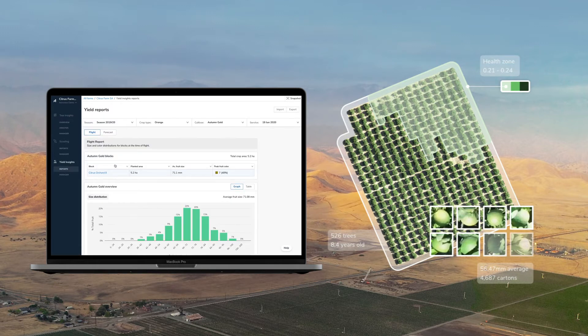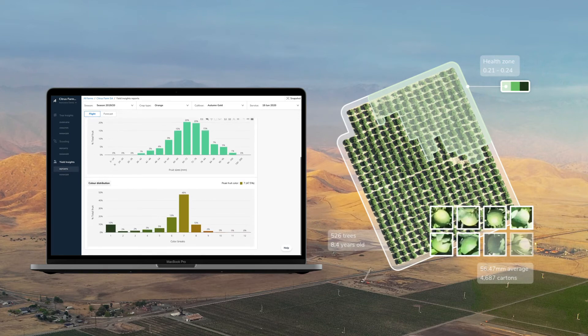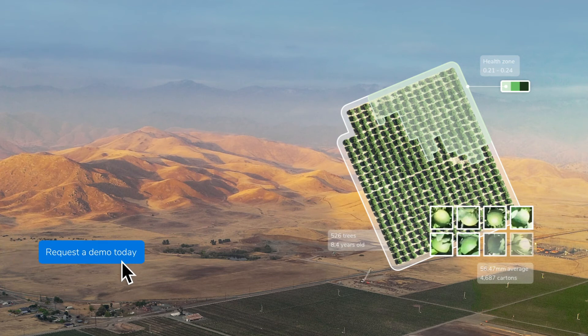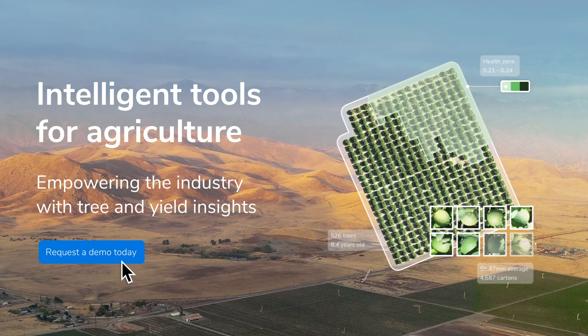Our yield insights also support planning around labor, resources, and marketing strategy throughout the season. Request a demo today and find out how our Intelligent Tools for Agriculture can benefit your operations.